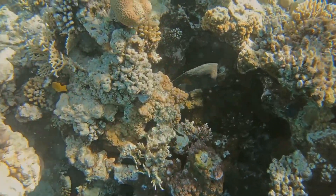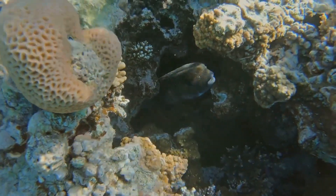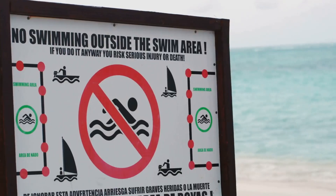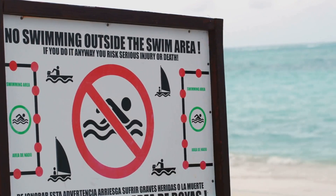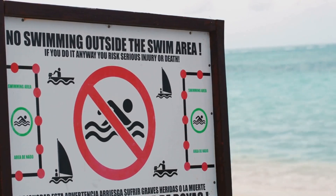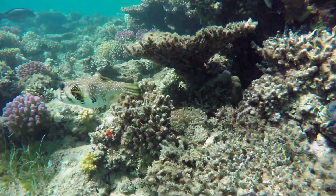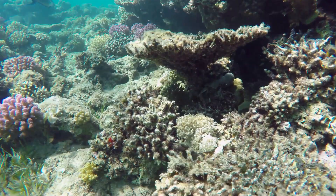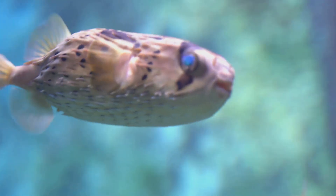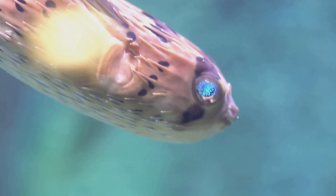And here's the kicker — puffer fish aren't just dangerous to predators. Their toxin can be deadly to humans too. This makes them a unique and fascinating subject of study for marine biologists and toxicologists alike. The toxin affects the nervous system, leading to symptoms like dizziness, numbness, and in severe cases, respiratory failure. So the next time you're snorkeling and you see a puffer fish, admire it from a safe distance. These creatures are a reminder of the delicate balance of nature and the hidden dangers that lurk beneath the surface. Remember, it's the ocean's silent killer, lurking under that innocent facade. Its ability to blend in and appear harmless is part of what makes it so dangerous.